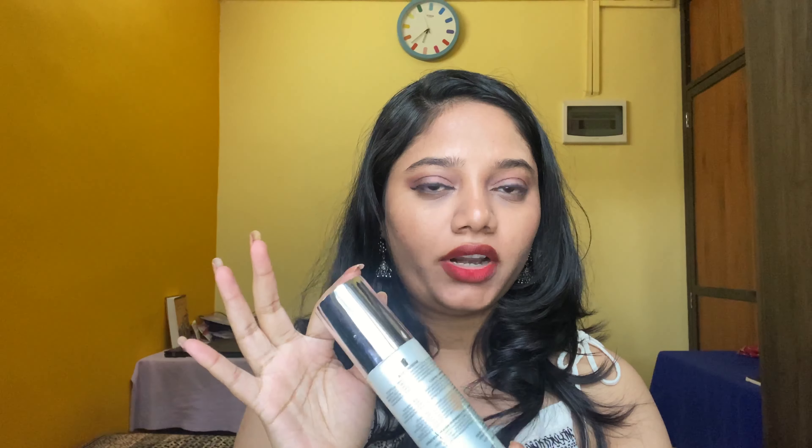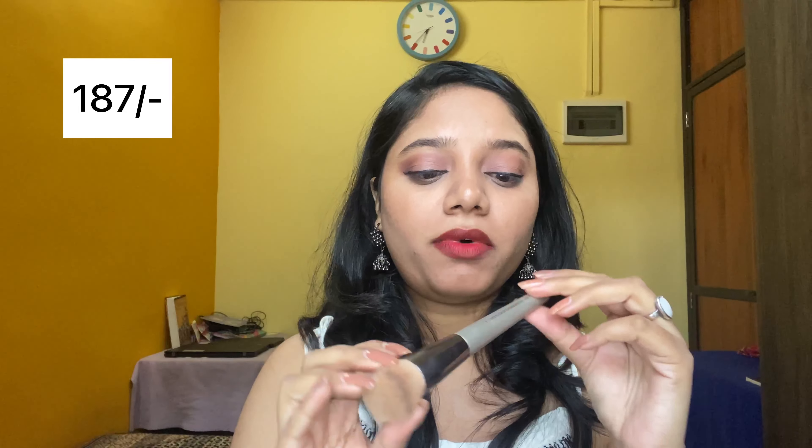Second, we have the makeup fixer from Faces Canada — the Ultimate Pro Makeup Fixer, 100ml. I got this for ₹649, again at a discount. It is very convenient to use and I love this. Next up is this foundation brush from Swiss Beauty.